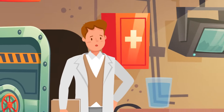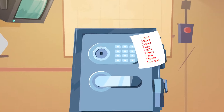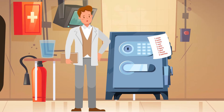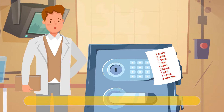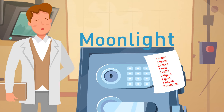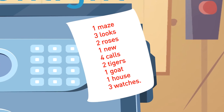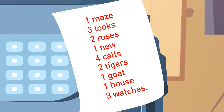Mike finds a secret room behind the fake bookshelf. He enters and finds a big safe and a weird note nearby. The safe is locked and Mike needs to enter a nine-letter password to open it. Can you help him crack the code? The correct password is 'moonlight.' All Mike needs to do is use the corresponding number-letter of each word in the hint note.